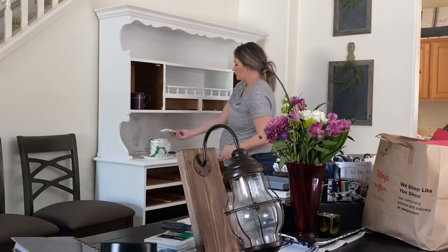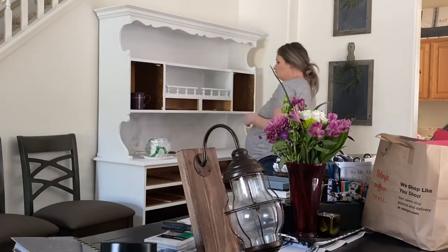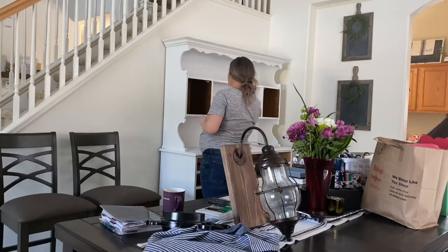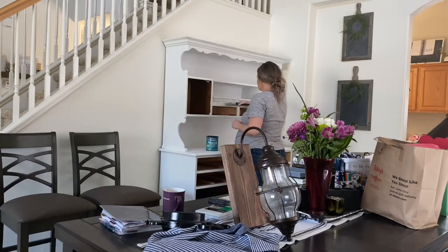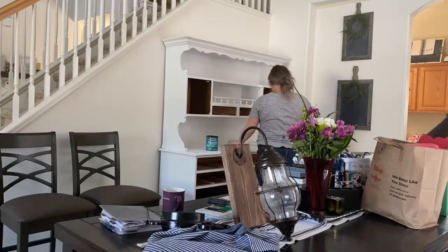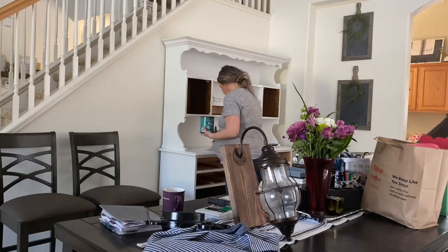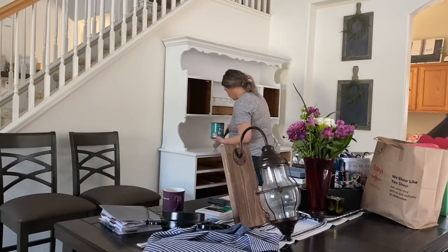I did not do all of this myself — I definitely had help from my husband, and I want to give him tons of credit. Having a nice hutch in my dining room has been a dream of mine for a while, and he helped me accomplish that by going and getting it, moving it around, and watching the kids while I worked on it. Thank you so much to him.